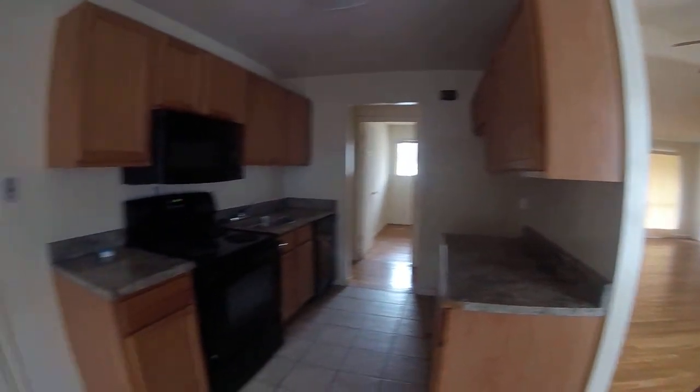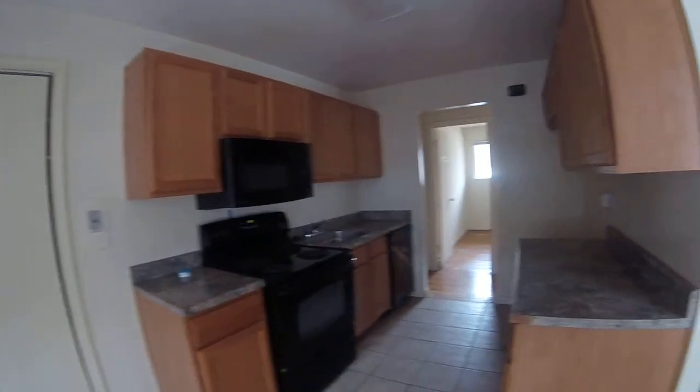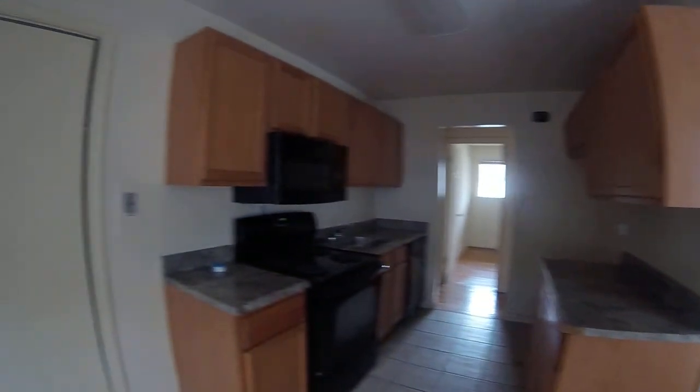Kitchen: cabinets are stock — looks like Home Depot style. Replace and gut. Pantry: replace shelving and replace cabinets.